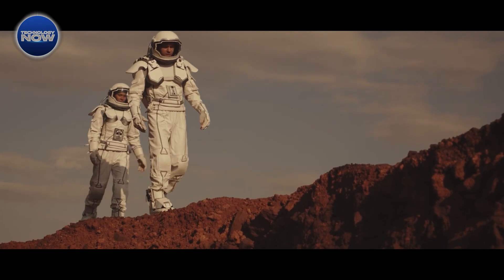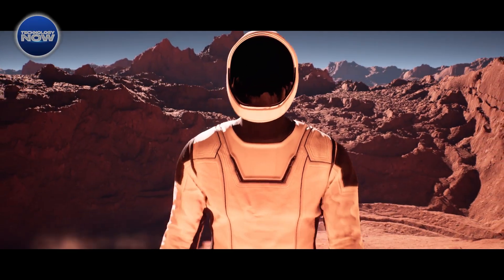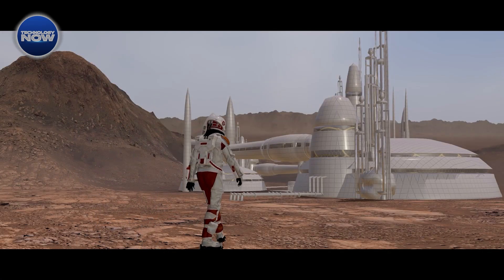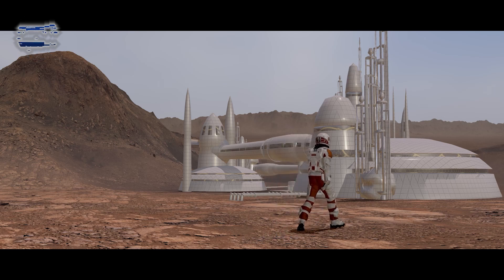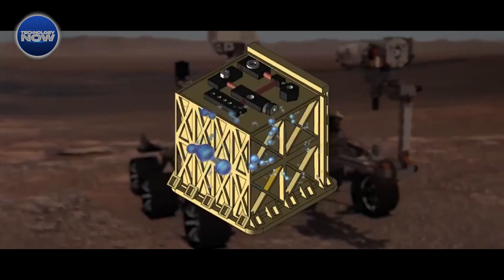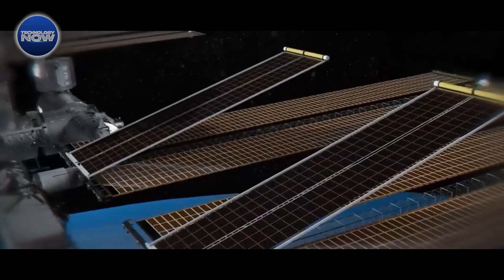With each operation, MOXIE has demonstrated its capability to generate oxygen from Mars' thin atmosphere, a crucial resource for future astronauts. This oxygen could serve multiple purposes, from sustaining breathable air within habitats to producing rocket propellant essential for return journeys to Earth. The implications of MOXIE's success extend far beyond its compact size, offering a glimpse into the future of human space exploration.